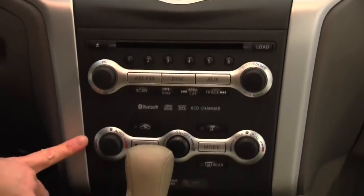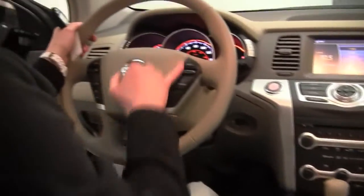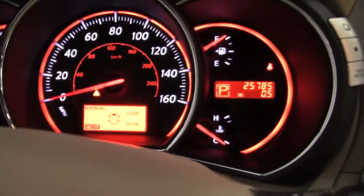Dual-zone climate control. Heated front seats. CVT transmission. Plenty of storage throughout. The upholstery is in wonderful condition. Cruise control. Bluetooth capabilities. Steering wheel-mounted audio controls. And as you can see, the vehicle has 25,785 miles on it.